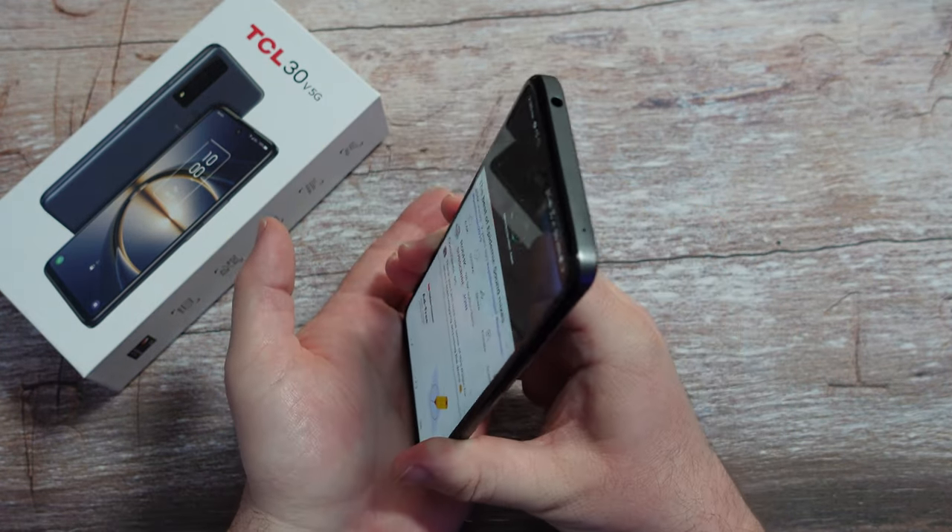Let's check out the cameras — the front camera and the three cameras on the back. The camera software has auto mode, video, portrait, AI color (which puts the person in color and the background in black and white), and a pro mode, which is rare to see at this price point — it's a higher-end feature. One thing to note: this phone can only do 1080p video on the front and back cameras, so if you wanted higher than that, unfortunately this phone cannot.